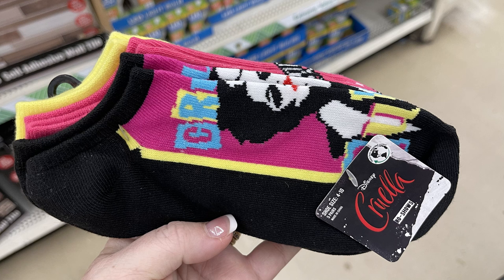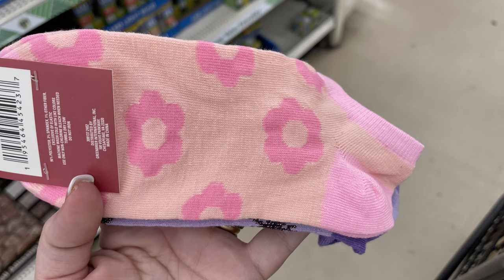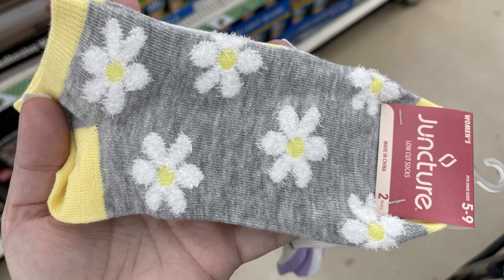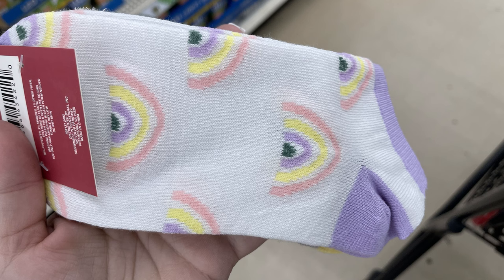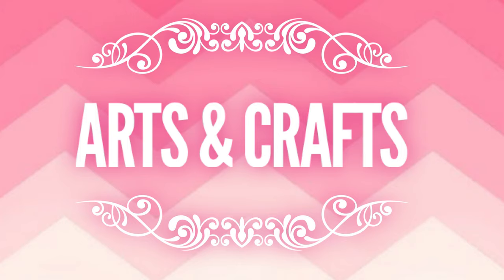We've got this Cruella De Vil five-pack of Disney socks, fitting shoe size 4 to 10, for a dollar twenty-five for five pairs — amazing. They also have these Juncture brand socks in a two-pack: the flowers and the butterflies, and then my personal favorite, the daisies — the yellow and gray is so pretty. They also have a pair with the rainbow that coordinates with that pack. The La-Di-Da socks are a two-pack fitting shoe size 6 to 10½, and you get two pairs of the sublimation socks.